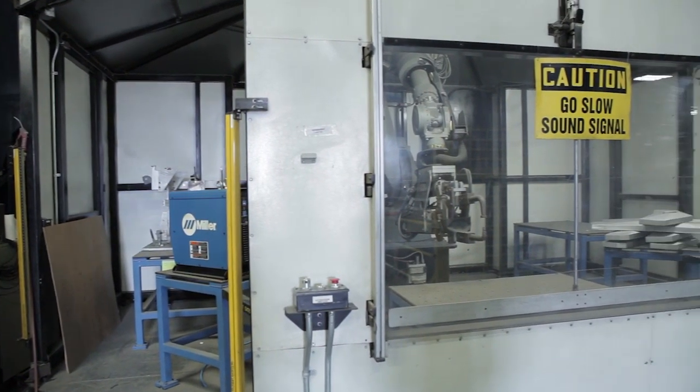We try to buy everything with a one-year ROI, so we're pretty stringent about how we make capital purchases. But I look at the robots a little differently in that we get this dependable quality. You can't have a chair with a base break in the field — I mean, that's just not acceptable.